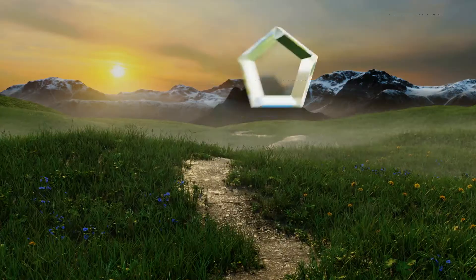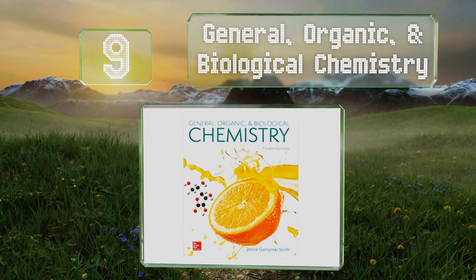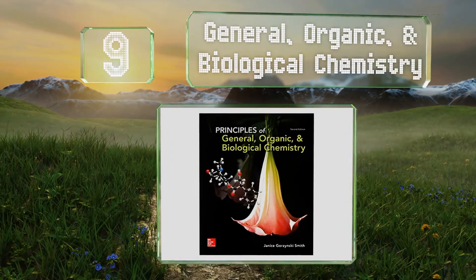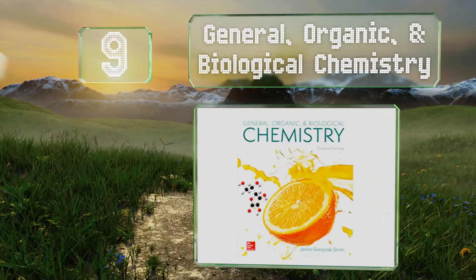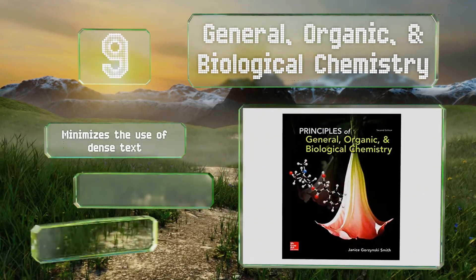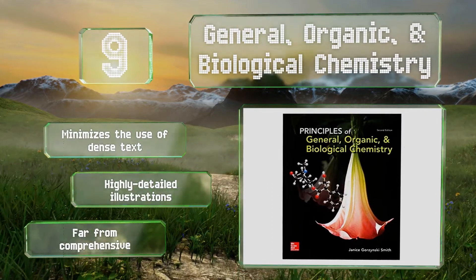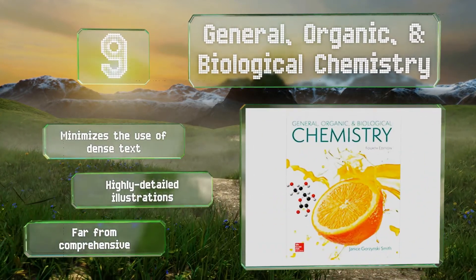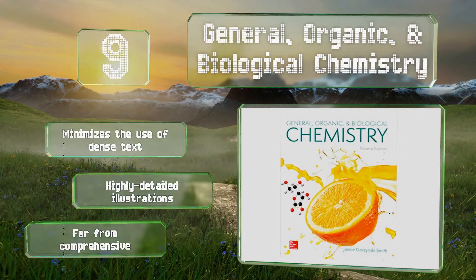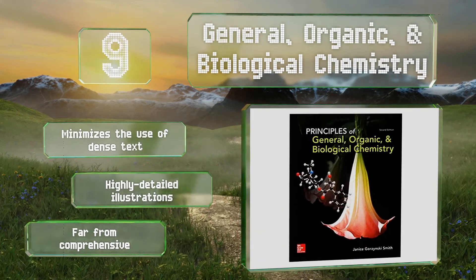At number 9, in General Organic and Biological Chemistry, Professor Jan Smith conveys a broad understanding of these interrelated disciplines, as well as how they apply to consumer and environmental issues. She does this using succinct bullet points and step-by-step problem solving. It minimizes the use of dense text and comes with highly detailed illustrations, but it is far from comprehensive.